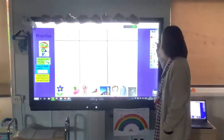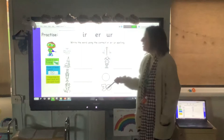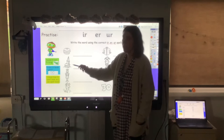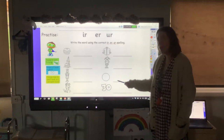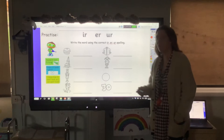Next: I've got some pictures and I want you to have a go at writing them using the correct er sound. So our words are: burger, church, nurse, dirt, shirt, girl, circle — now that's a tricky one — and thirty, also a tricky one. Pause the video and see how many of those words you can write.